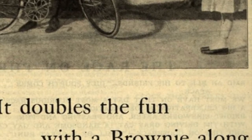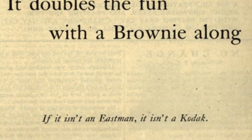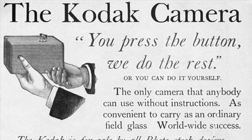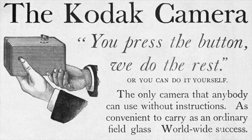While the early flexible film and box cameras didn't produce the highest quality images, the simplified design meant that anyone could take pictures and simply send the camera back to the factory for the film to be developed. This led to the company's original slogan: "You press the button, we do the rest."